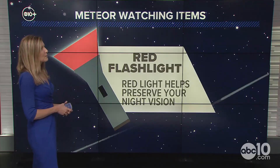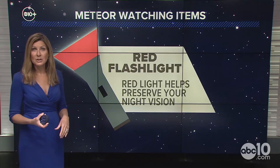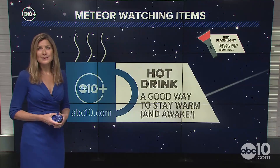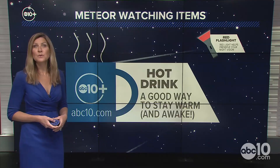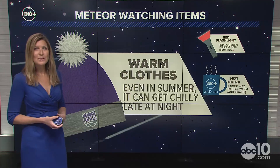So what do you need to do for meteor watching? A couple of things to have on hand: a red flashlight — red light actually helps preserve your night vision — and a hot drink, which is a good way to stay warm and awake. Keep in mind it can be quite cool, especially in those evening hours.